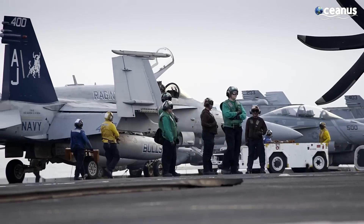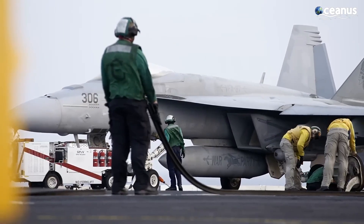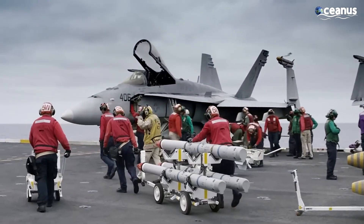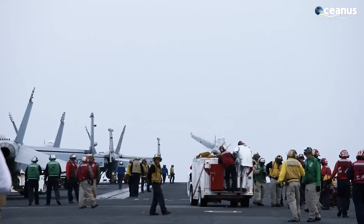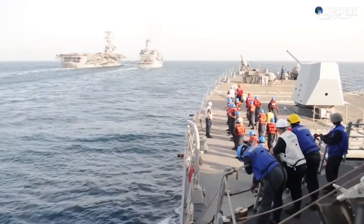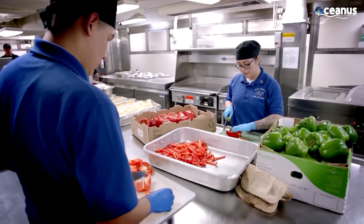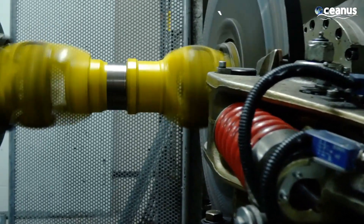Jobs are highly varied, just like in a normal city. Approximately 2,500 men and women form the Air Wing — the people who actually fly and maintain the aircraft. Another 3,000 or so people make up the ship's company, which keeps all parts of the carrier running smoothly. This includes everything from washing dishes and preparing meals to handling weaponry and maintaining the nuclear reactors.